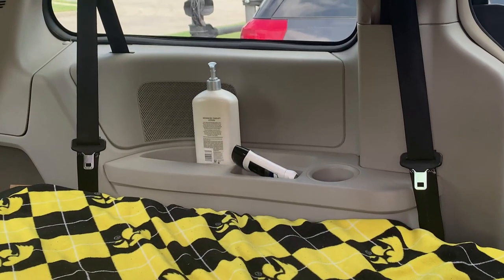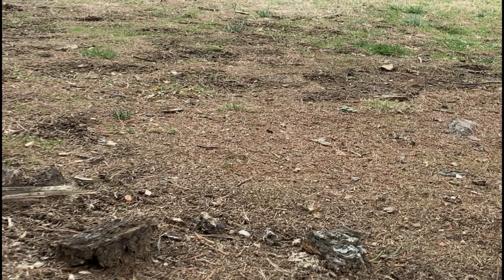I needed a place for all that stuff to go because after a while, sand, dirt, and pine needles would collect not just on the floor, but on my stuff too.